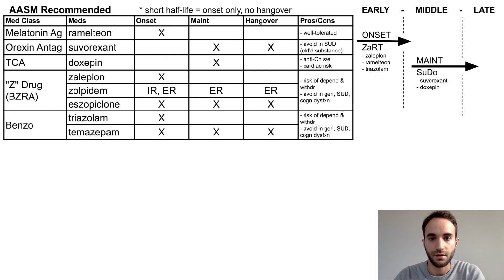Suvorexant and Doxepin — or 'Sudo' — are used exclusively for sleep maintenance. Finally, zolpidem, eszopiclone, and temazepam — or 'Zest' — are used for both sleep onset and maintenance. With these meds, when you're getting good sleep, you'll have a new zest for life.